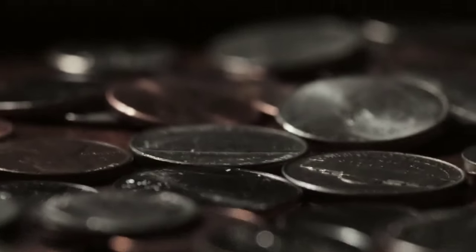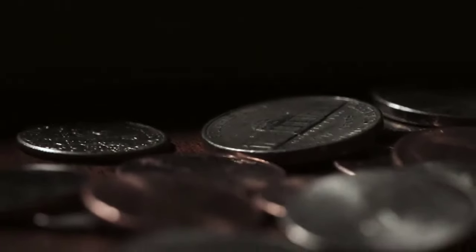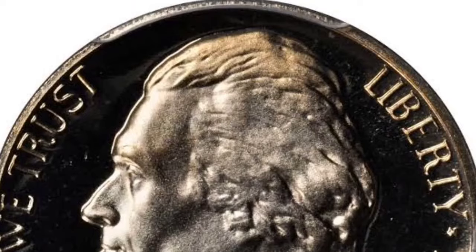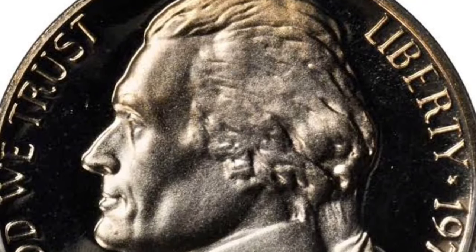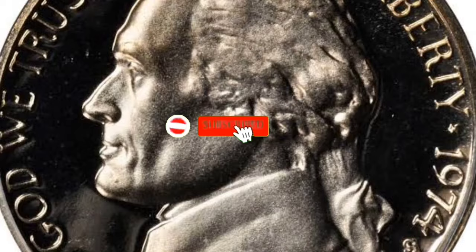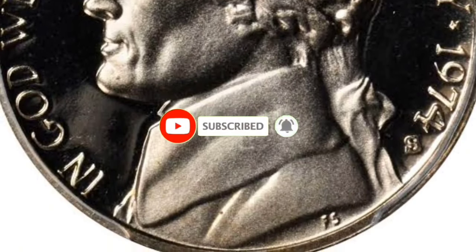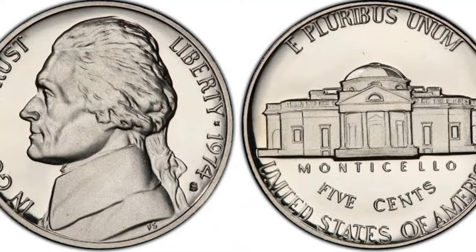Have you discovered a 1974 Jefferson nickel in your pocket change and wondered how much it is worth today? Are you collecting Jefferson nickels and curious about a fair price for acquiring a 1974 nickel, or how much value it would add to your collection? We wrote this guide just for you.